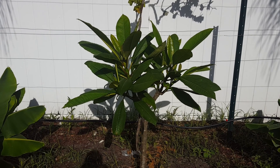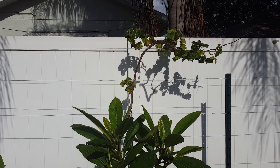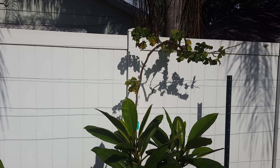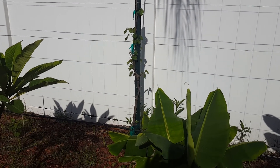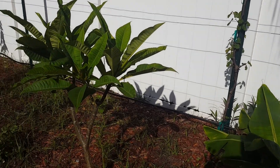Here we have another plumeria, and behind it is a grapevine — I actually dug that one out of my father-in-law's house since he no longer wanted it. There's another grapevine back there that wasn't doing so well; it didn't get a good start and I'm not really sure what the problem is.